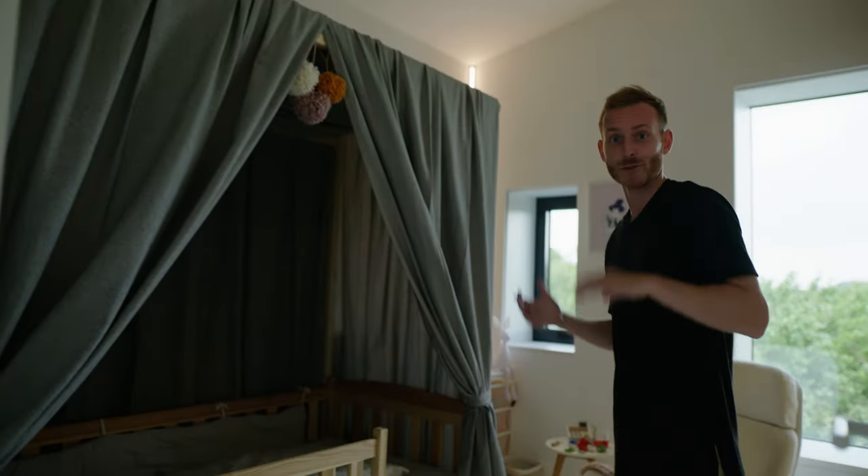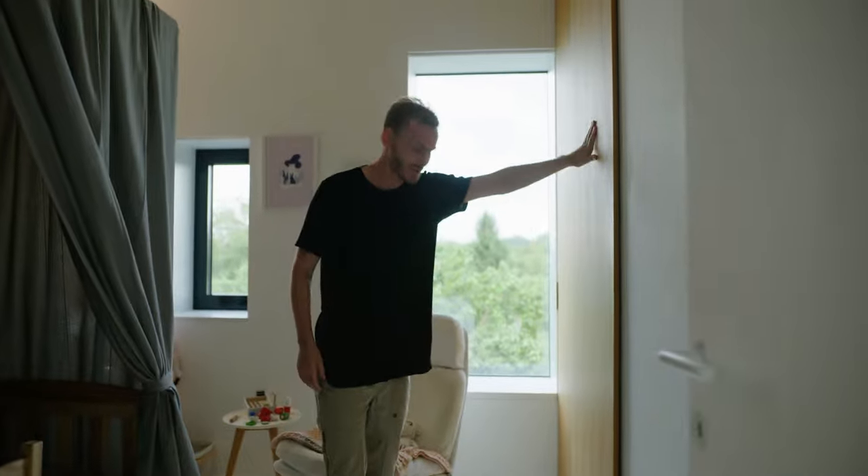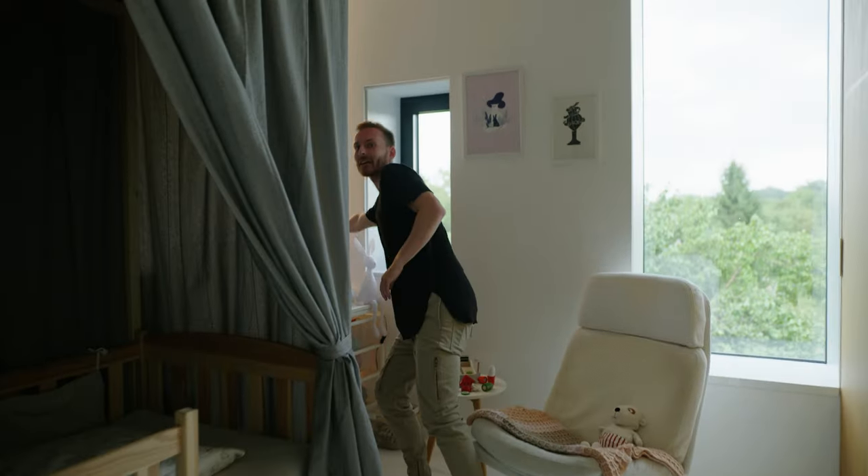A lovely kids bedroom — very minimal, serves the purpose. Oak sliding doors for the wardrobe, and a reading light in the corner.